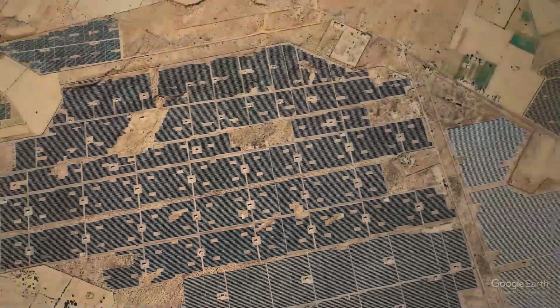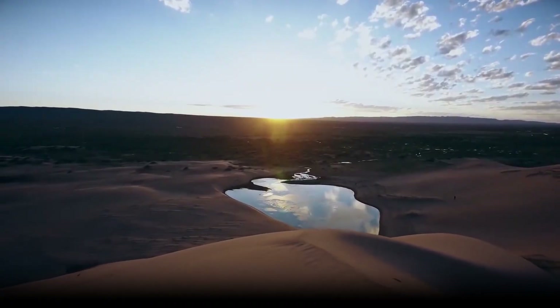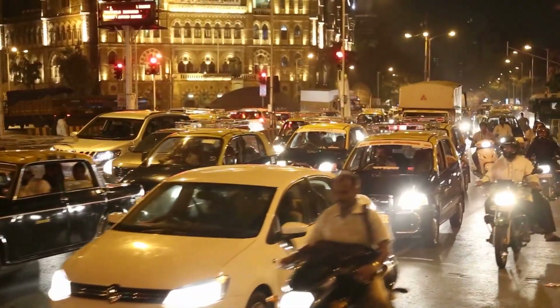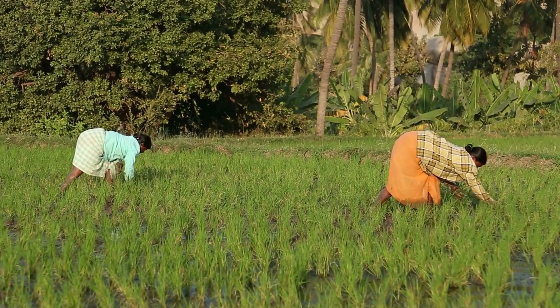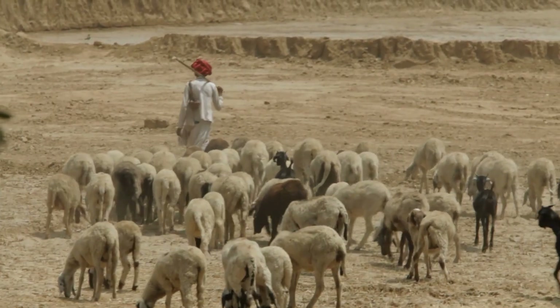However, several challenges hinder the implementation of ambitious solar projects. The most significant challenge is land acquisition. As India's high population density makes buying land a complicated process, the land is costly and it often has multiple owners. Furthermore, local farmers are hesitant to sell their plots to the government and lose their income.